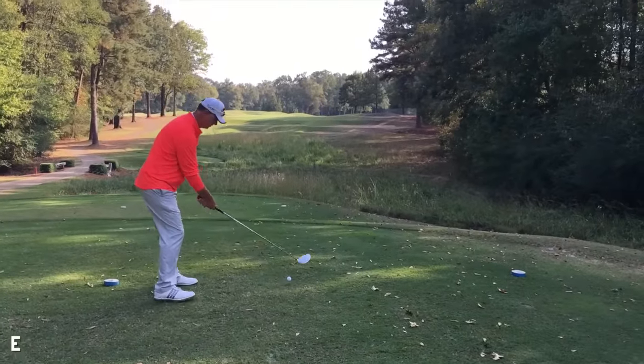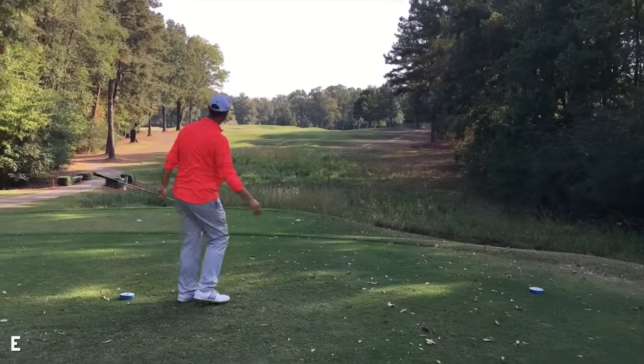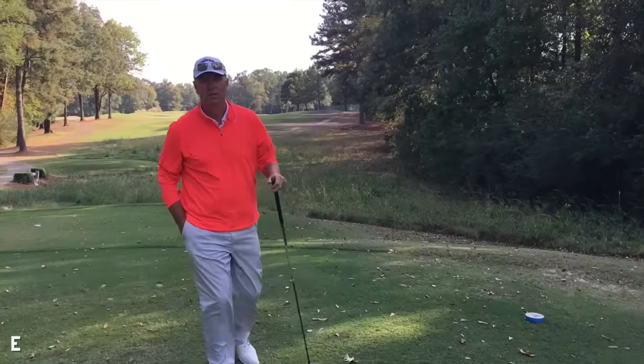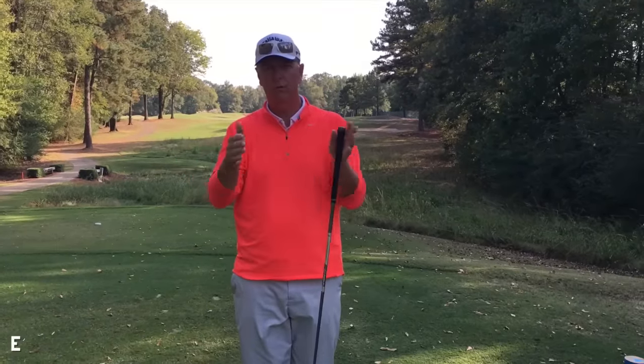Tony's going to hit this drive. He is trying to get into a throwing position and then use the right arm to throw it down. That is perfect. Tony, are you trying to shape the ball normally, or are you predominantly trying just to hit it straight? I'm a straight guy. I adjust my swing direction to create ball flight.